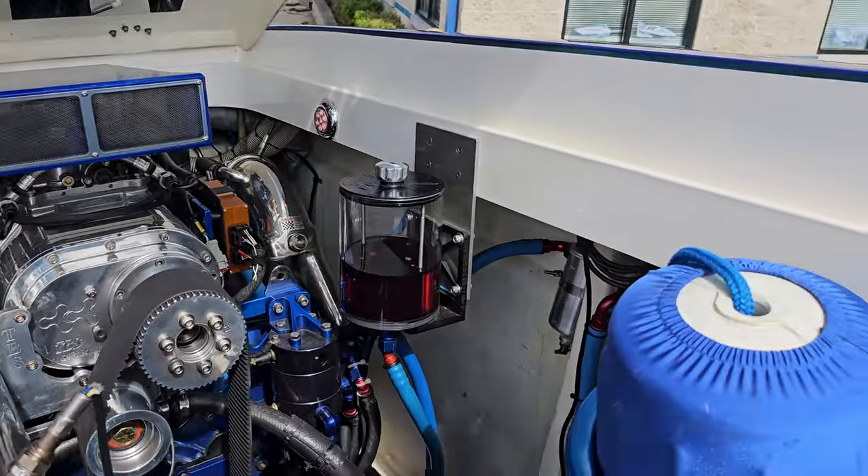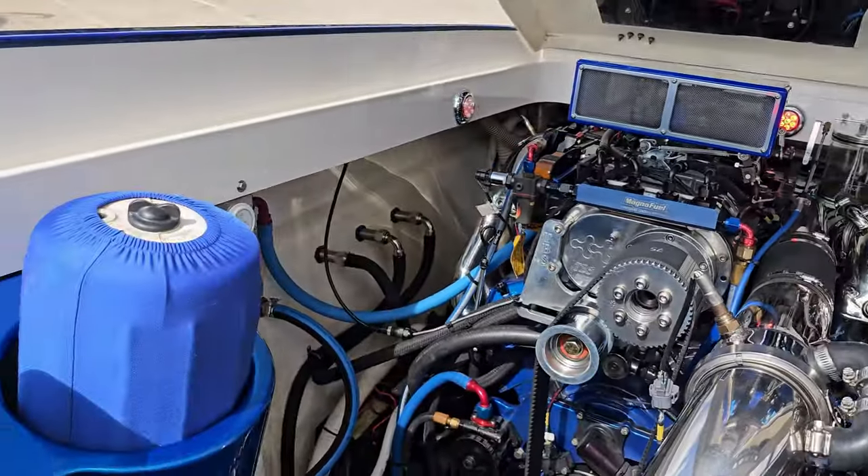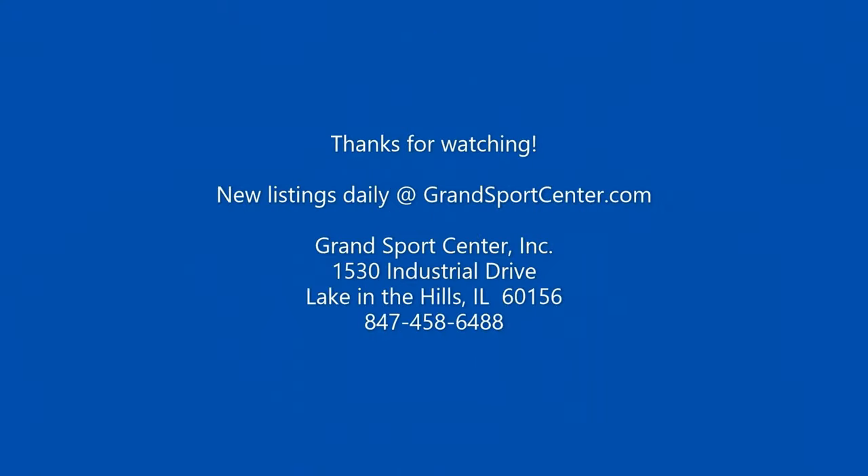If you have any questions, please give us a call at 847-458-6488. Check out our available inventory — it does change daily — at GrandSportsCenter.com. Stay tuned and as always, thanks for watching.